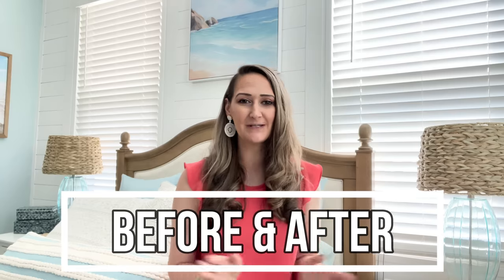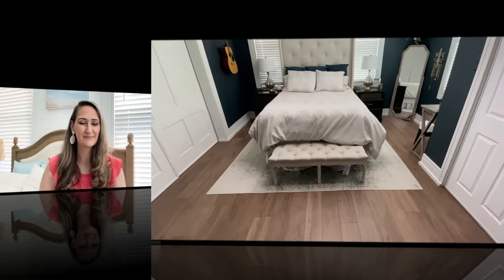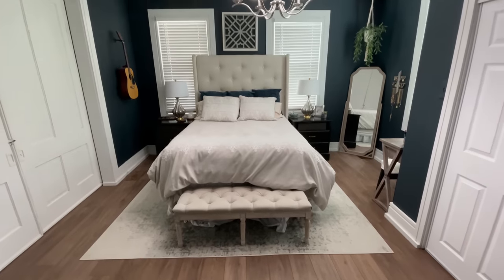I'm completely obsessed with before and afters and this one is a pretty big one. Hang tight through the entire video — I'm going to show you the whole process and then at the end I'll show you the big before and after reveal. I'm so excited to give you a tour of our space, so let's get started with this bedroom makeover right now.